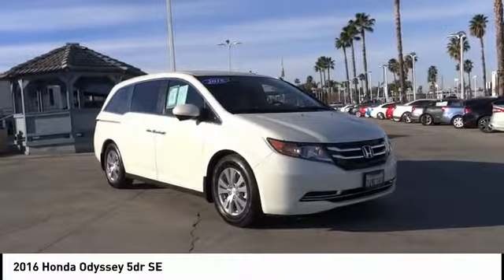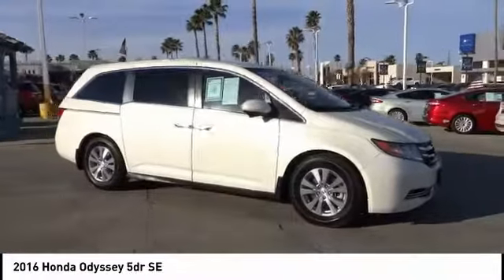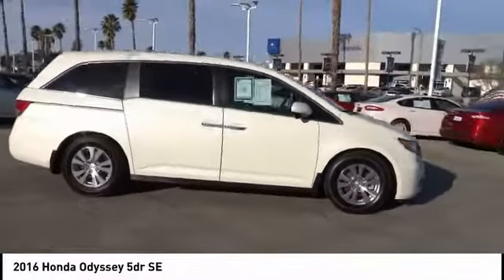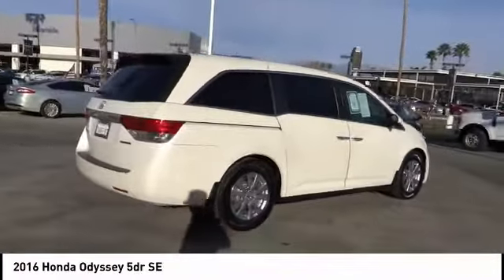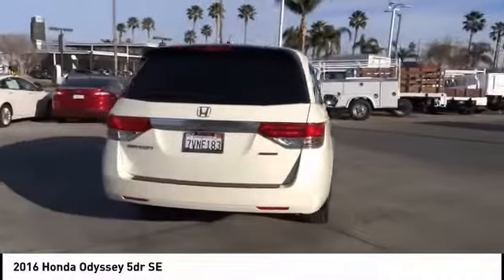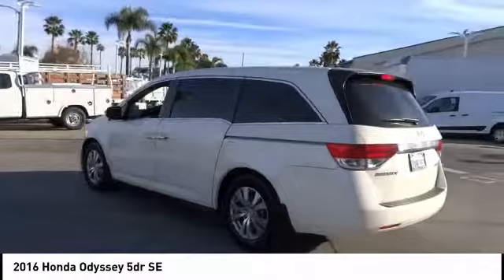Take a ride in the 2016 Honda Odyssey. The Honda Odyssey is a showcase of distinguished style, captivating technology, and advanced safety features — a must for all families — and is priced below $25,000. This vehicle has less than 30,000 miles.